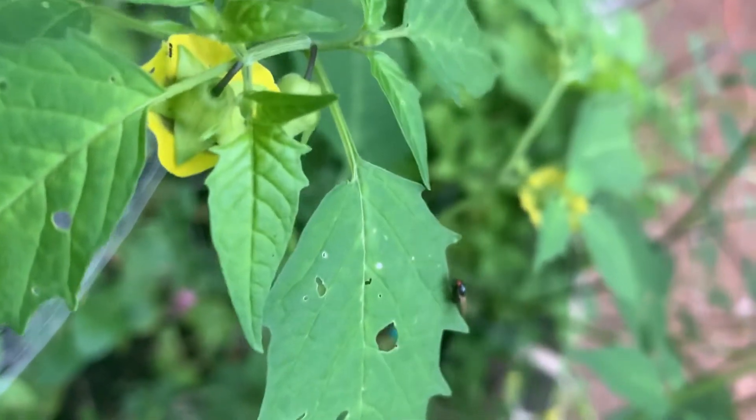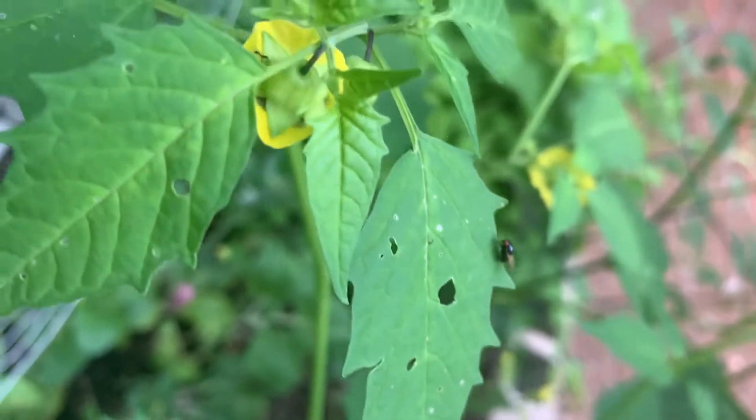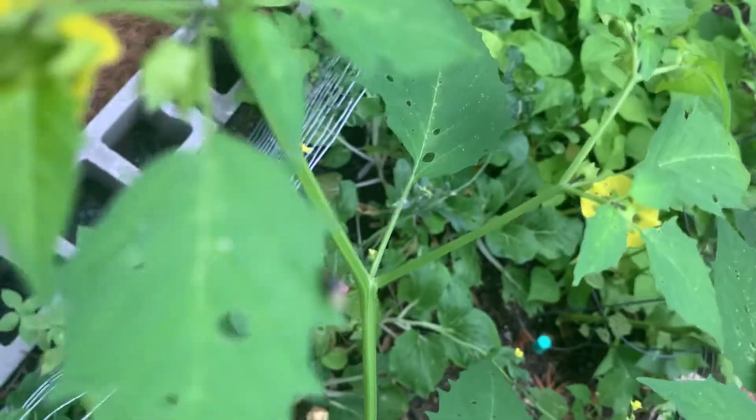Actually, this might be our little bug pal here. Or I don't know — now it's under the leaf, or it flew away. We'll have to look at that and see what we can find.